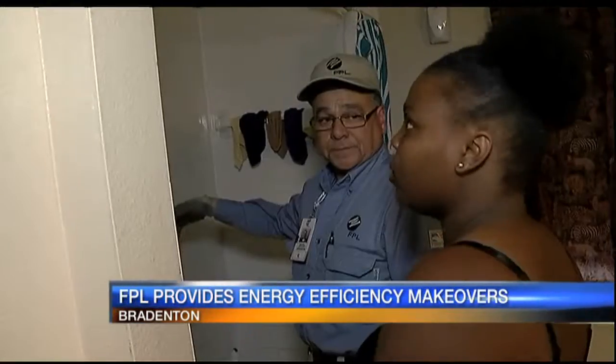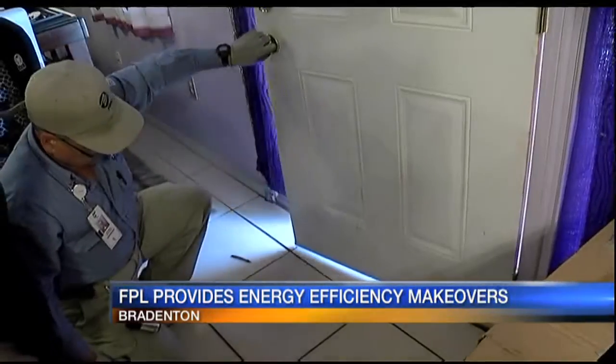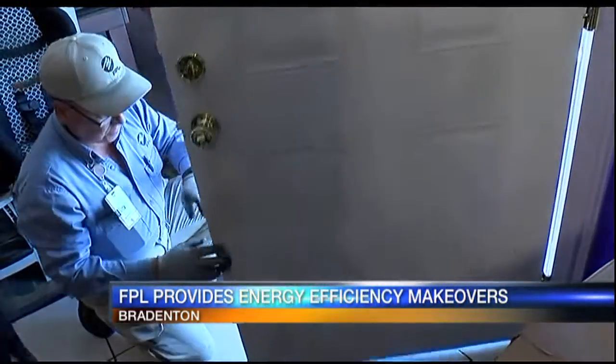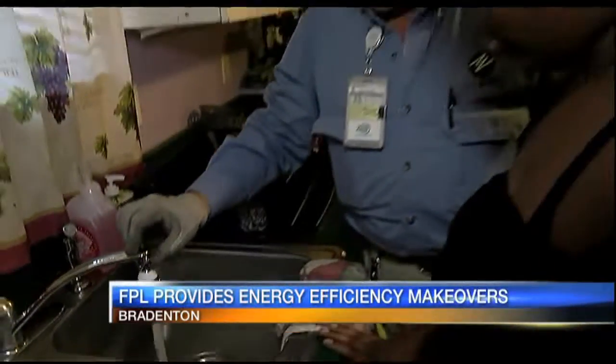The Energy Efficiency Makeovers are part of FPL's Power to Save program, which was launched in 2016 and aims to help customers find ways to keep their energy bills lower.